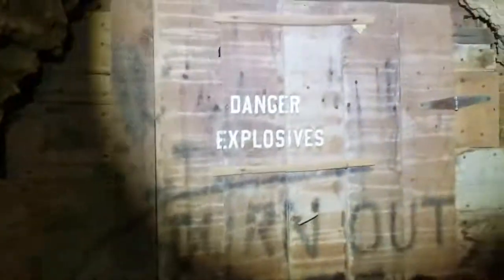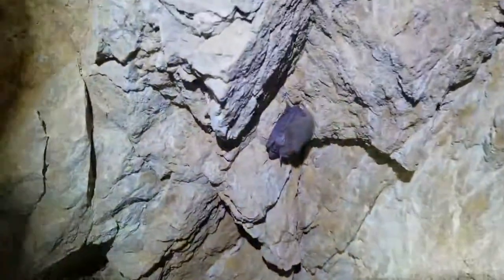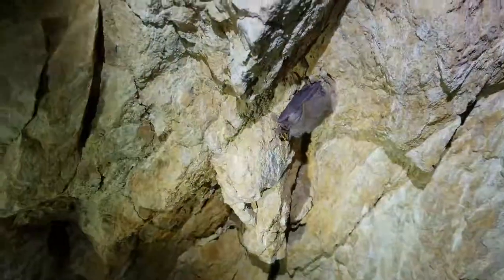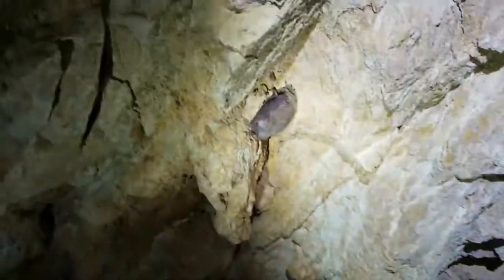All right, so we came out of the little storage area here and we found this — a little cave dweller. A little baby bat, taking a nap there.